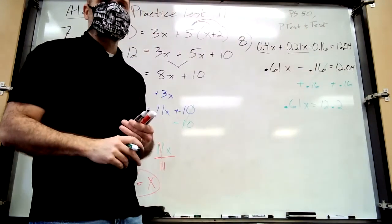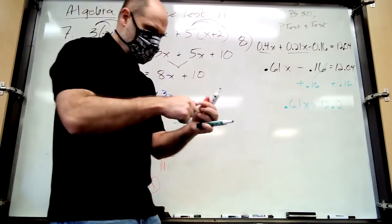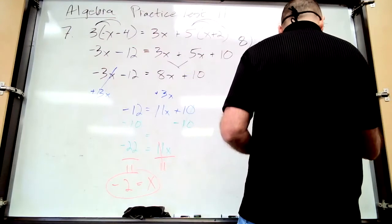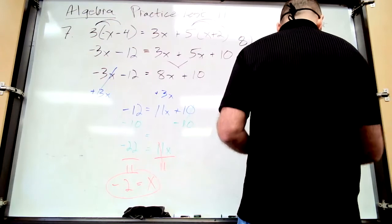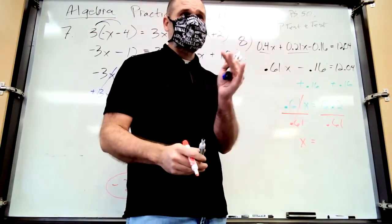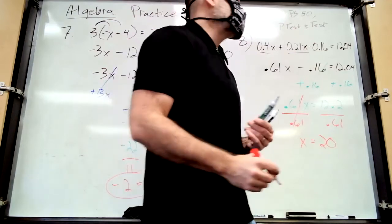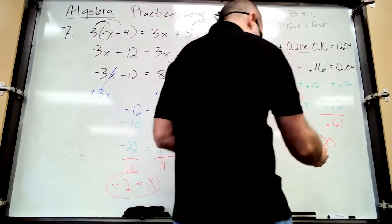How do you get x by itself? Divide. Divide both sides by 0.61 on your calculator. If it were 6.1 it'd be 2, so this would be 20. x equals 20. You can plug it back in to check.